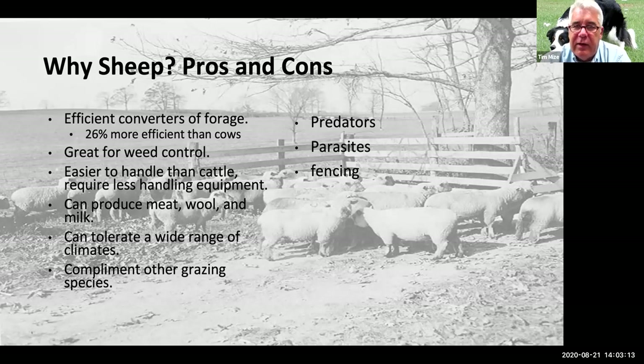Equipment for sheep is smaller and often less necessary. As mentioned, they can produce meat, wool, and milk — some of your favorite cheeses, like feta, come from sheep's milk. There aren't a lot of sheep dairies in the United States, but there are some. They are very tolerant of a wide range of climates, though wool sheep don't do very well in the humid south. They're very efficient with water, making them useful in drier areas of the world. And the great thing is they complement other grazers, particularly cattle.